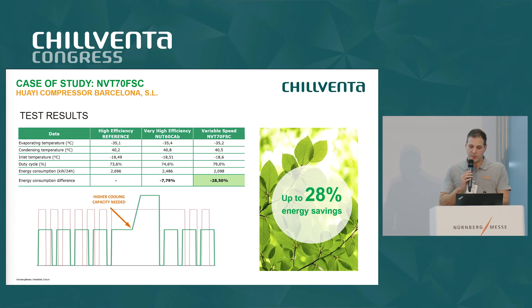When moving to variable speed compressors, it is also important to adjust the capillary tube or expansion device and the refrigerant charge. With the new NVT-70 FSC in combination with the drop-in mode, we obtained an energy consumption difference of 28.5 percent.